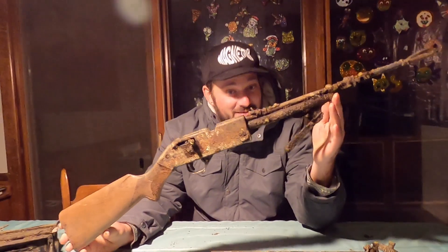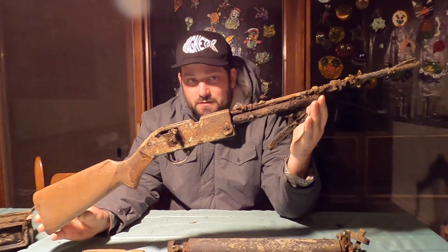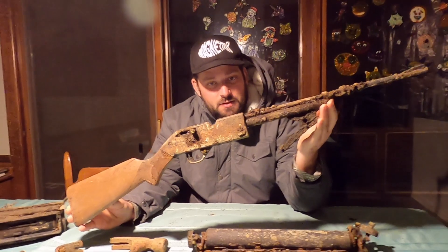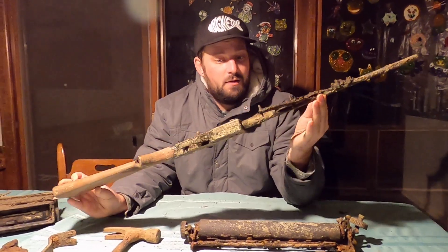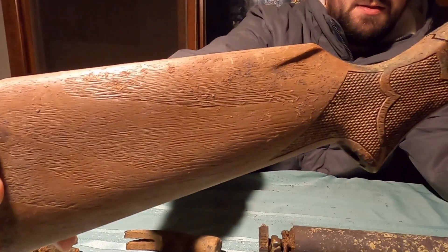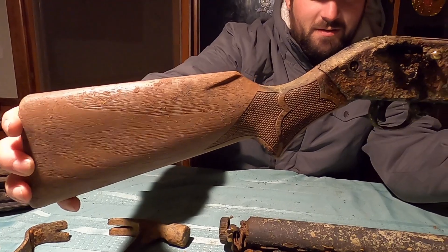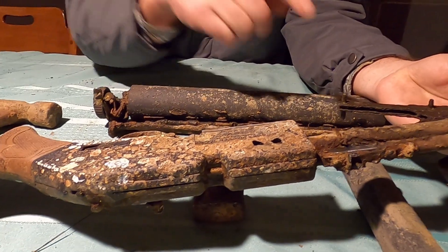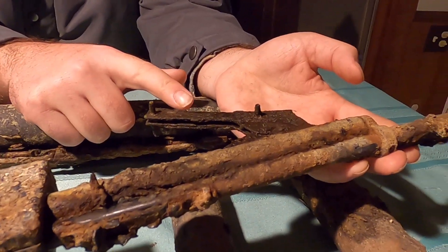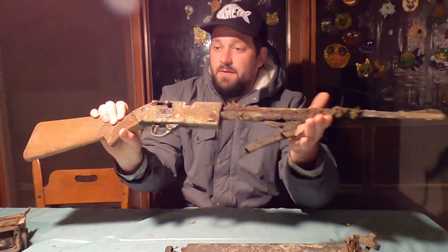My favorite find of the day is this awesome Crosman Arms Power Master 760 Pellet Rifle. This is from anywhere between 1966 and 1970 — these are highly collectible. Obviously not in the best shape, but look at the detail on that stock — the stock is made out of walnut, which is crazy. I don't know how it's not rotted away at all. The gun itself has been in better shape; it's missing the wooden slide, but aside from that I think it's beautiful. It's going to look great hung up on our wall next to the other guns we've found.